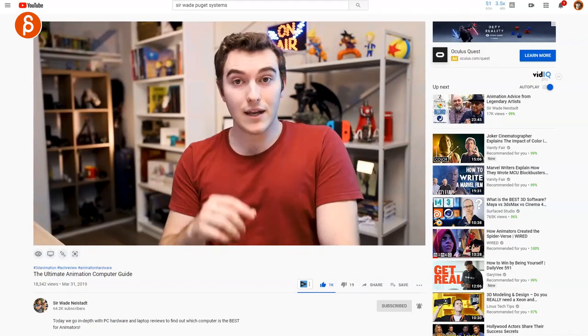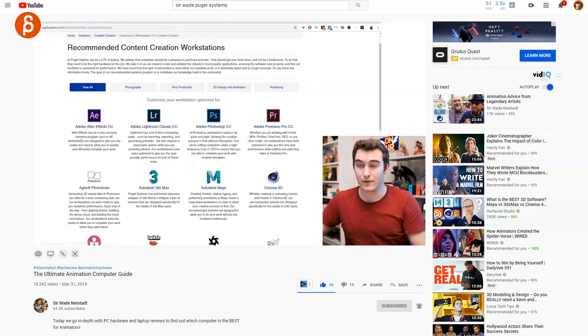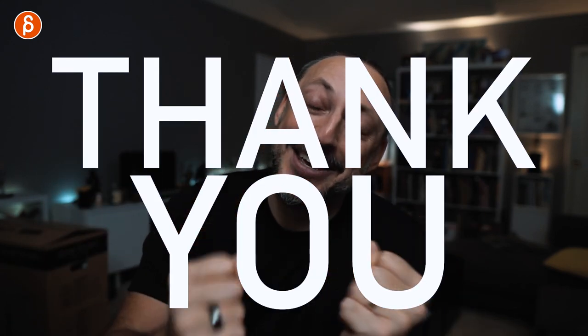I didn't even know this existed until I watched SirWade's clip where he talked about Puget Systems, where you can just go on the site and tell them through the menu what you want, or you can email them and say, hey, I'm looking for this. I need to tell all of you, it's fantastic. SirWade, thank you — it saved me so much time.